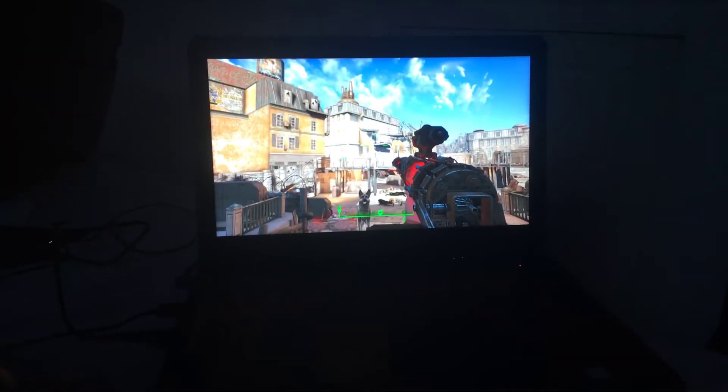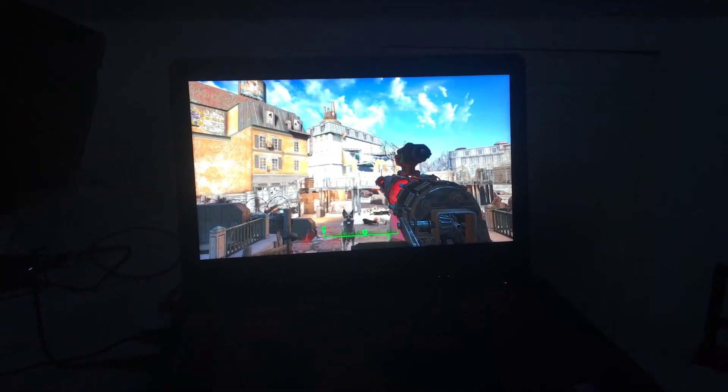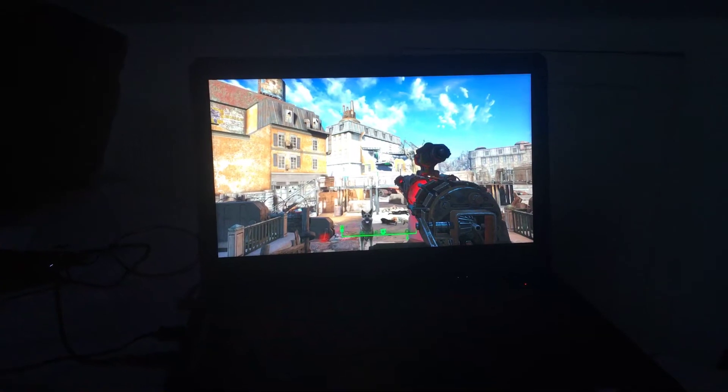The screen is an IPS screen, so it has very good viewing angles. The colours are actually very good on it as well. It's full 1080p, 120Hz refresh rate, 94% NTSC, and it is also anti-glare.